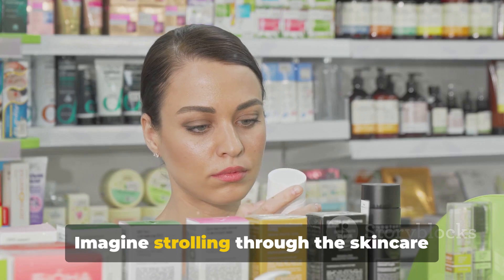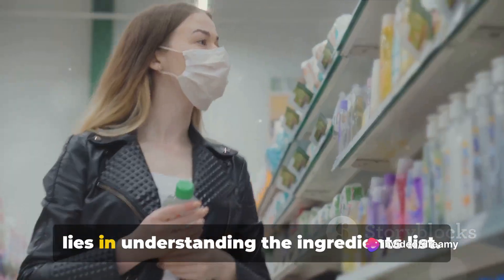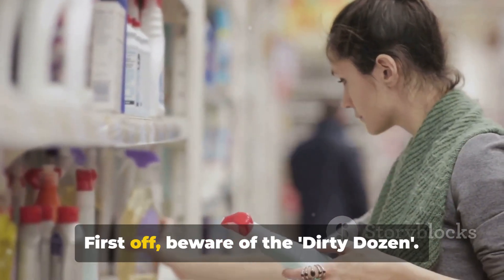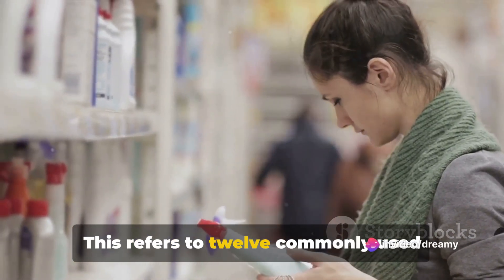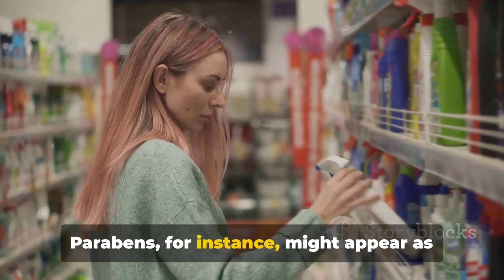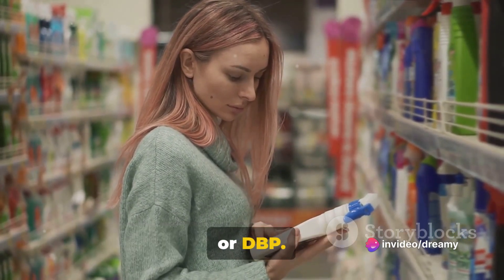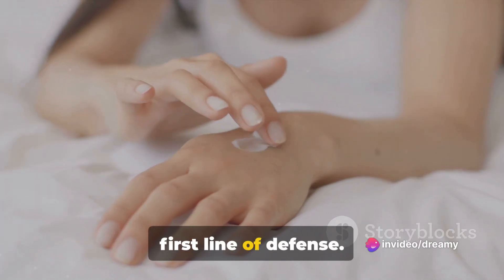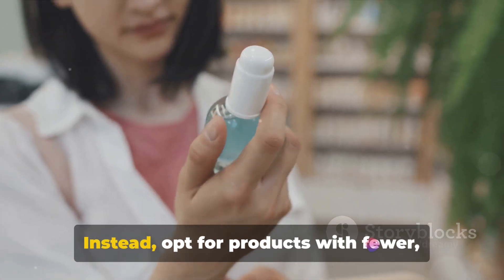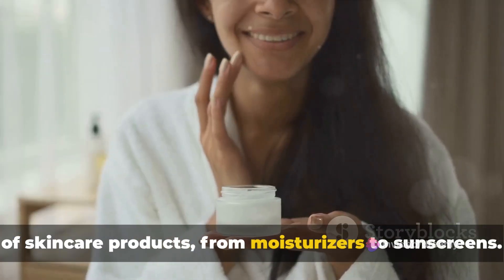Choosing safer skincare products doesn't have to be a daunting task. Imagine strolling through the skincare aisle, confronted by a myriad of options. The secret to making an informed choice lies in understanding the ingredients list. First off, beware of the dirty dozen — 12 commonly used chemicals that could potentially disrupt your hormones. They can hide under various names on labels. Parabens, for instance, might appear as methylparaben or propylparaben. Phthalates might be listed as DEHP, BBP, or DBP. Secondly, remember that less is more. Products with a long list of ingredients are often packed with unnecessary chemicals. Instead, opt for products with fewer, simpler ingredients — from moisturizers to sunscreens.